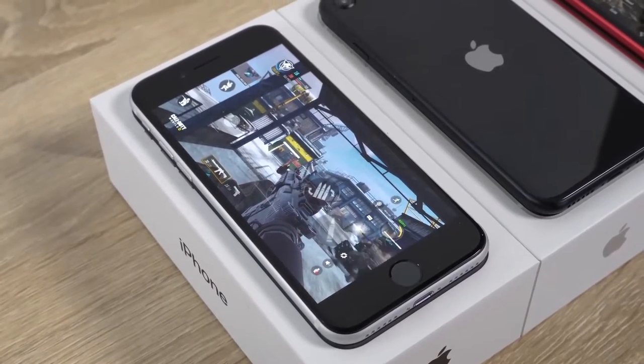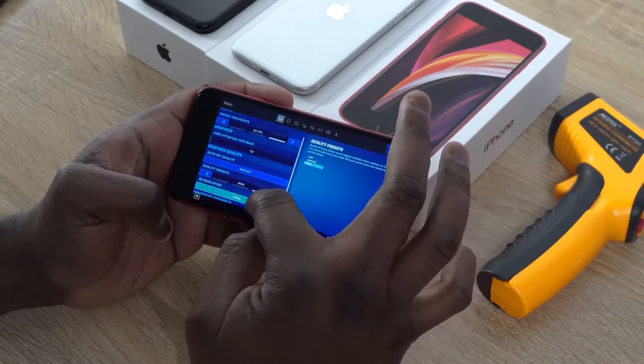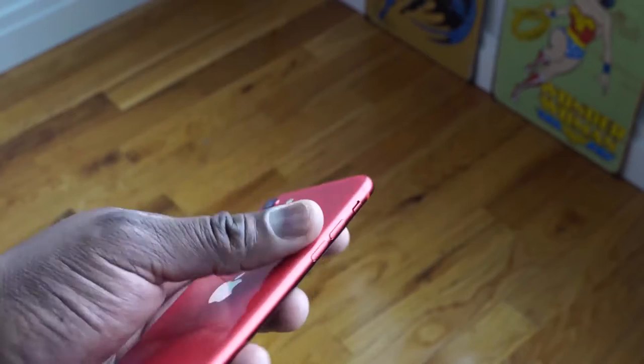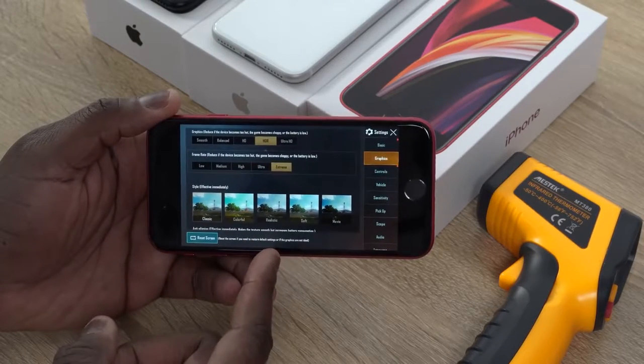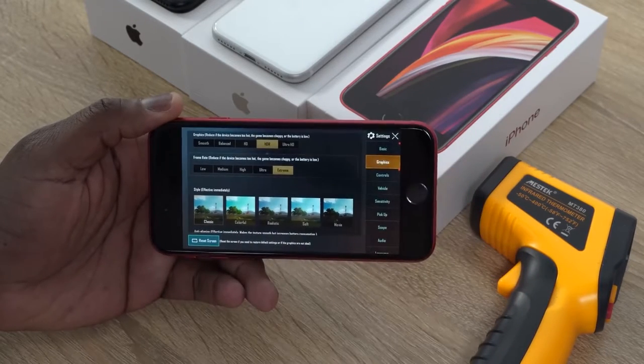We're going to check out three games: PUBG Mobile, Call of Duty Mobile, and Fortnite to see how well it performs. We'll check out temperatures to see what kind of temperatures we get while gaming and how long that period is. And also we'll see what battery life is during gameplay sessions — I'm playing for about an hour, hour and a half or so.